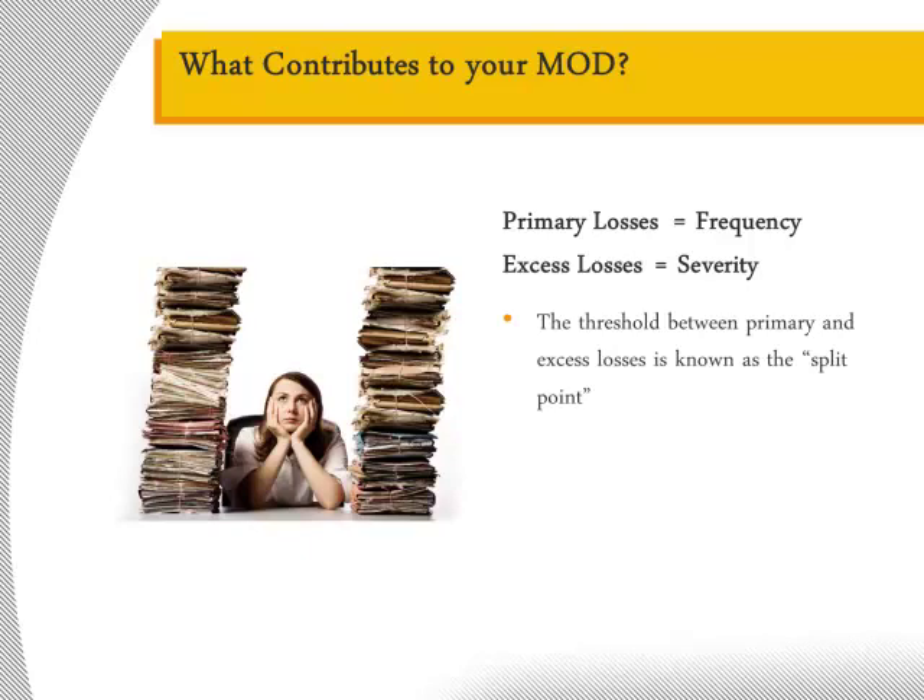This is known as the split point. In 2013, most states will be increasing the split point to $10,000, and further increases to bring the split point in line with claim inflation have already been announced for subsequent years. Any amount over the split point is allocated to excess losses. In most states, if a claim is medical only — meaning that it did not involve any time away from work — it is reduced by 70% for purposes of the mod calculation. This encourages employers to get injured employees back to work quickly, even if duty is modified.